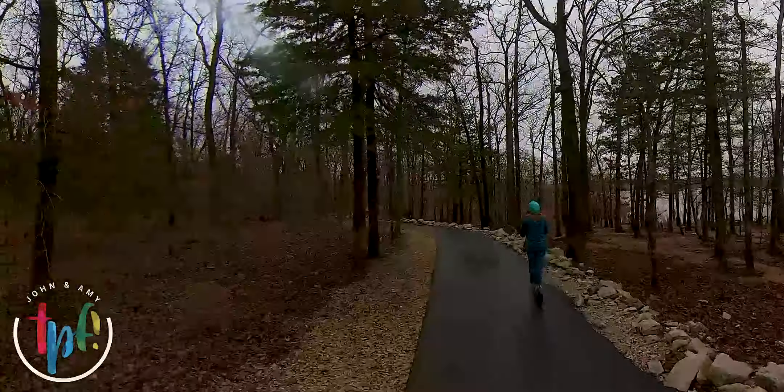The trail takes you to the marina, and you're going all along the shoreline of Table Rock Lake. It's just beautiful — a beautiful walk or bike or whatever you want to do. Over here you've got the dam, and one of the floodgates is open right now, which is really cool to watch — that water pouring out of there.